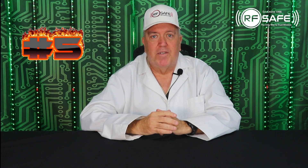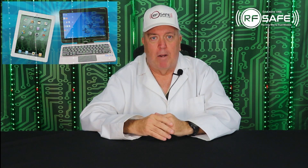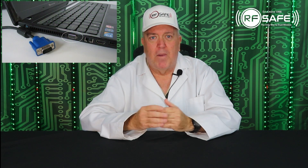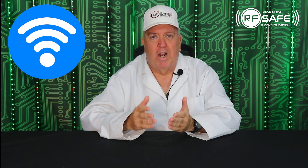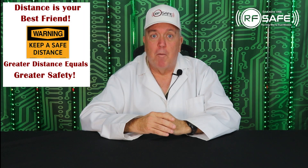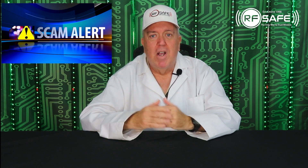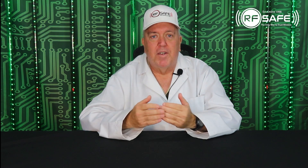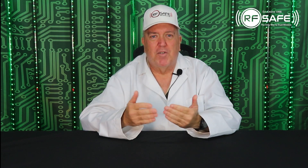The fifth way SafeSleeve is deceiving you is by offering shielded products where shielding is pointless — their tablet and laptop cases. RFSafe was the first company to make laptop radiation shields back when laptops connected to the internet by cables. We ceased making them 20 years ago when the main form of connection switched to wireless, which located the transmitter too close to the body, making shielding no longer effective. But this doesn't stop companies like SafeSleeve from continuing to claim that their shielding products for laptops or tablets will keep you safe.